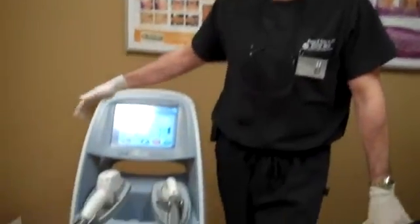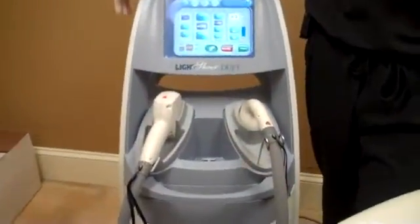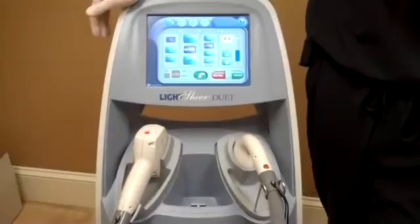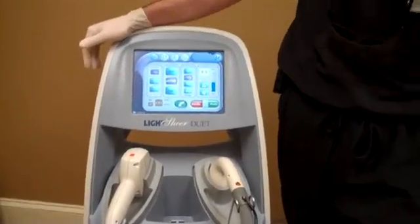Hi, I'm Dr. Seiler from Seiler Skin, and I want to introduce the Lightsheer Duet, which is my new laser hair removal device. It is the best laser on the market, and we're going to talk a little bit about why this is better than all the other devices.